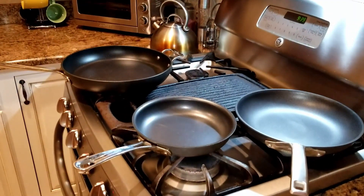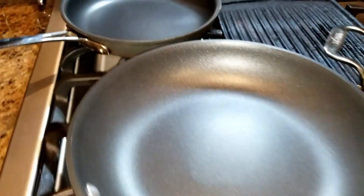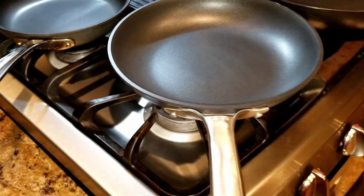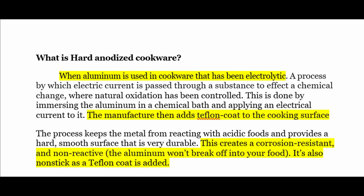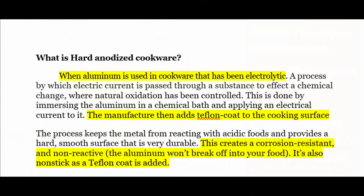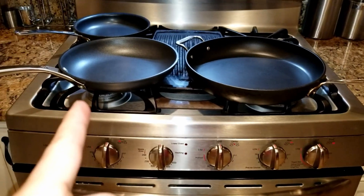These are all hard anodized pans with a Teflon coating which makes them nonstick. I've placed them according to size on the burners so the bigger pan is on the bigger burner and the smaller pan is on a smaller burner. The challenge consists of frying an egg on each pan for five minutes. Hard anodized is when the aluminum in cookware has been electrolytically treated, creating corrosion resistance and non-reactive cookware, which then has a Teflon coating to create a nonstick surface.